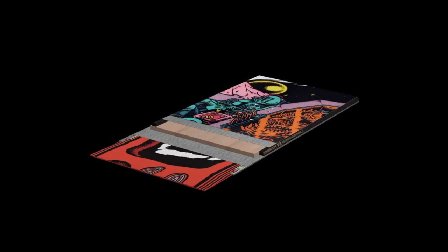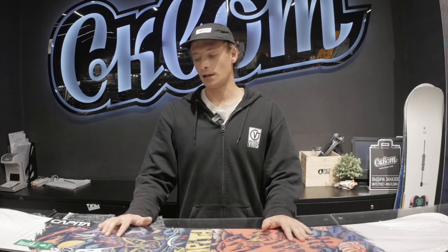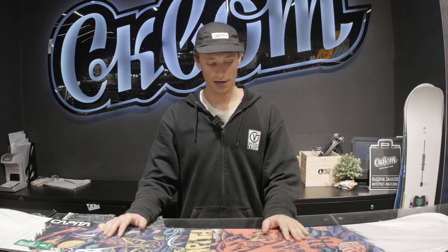You'll definitely beat up the base if you're riding rails — that's just how it goes. In our store right now this snowboard is available in size 153. If you want to hit big kickers, this board is probably not for you — due to its camber and softness, it doesn't hold up well at high speeds. But we'll look at boards for that next.